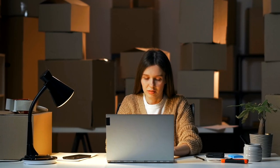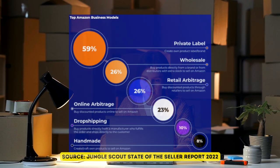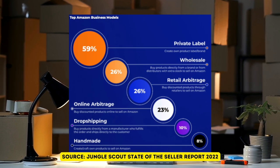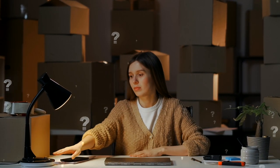And on Amazon, there's surprisingly a lot of sellers actually doing this. 26% of all sellers on Amazon participate in this business model, making it the second most popular. So the question is, why is it so popular?